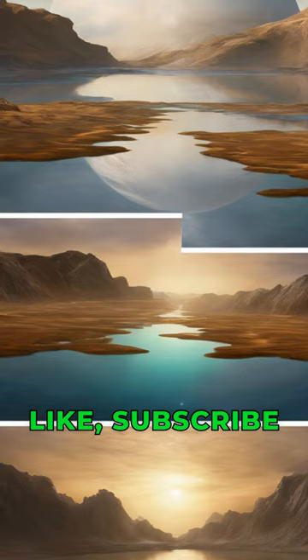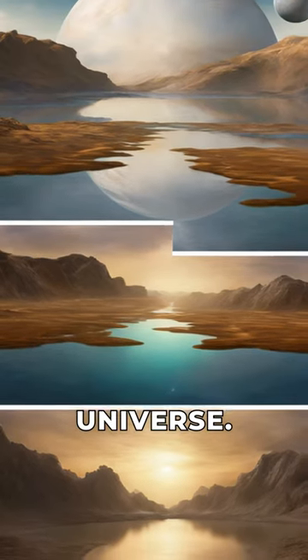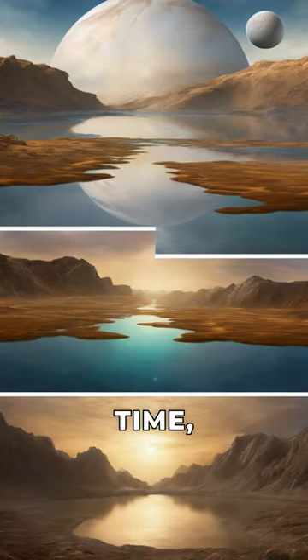Please like, subscribe, and stay tuned for more mind-blowing insights into the universe. Until next time, keep looking up.